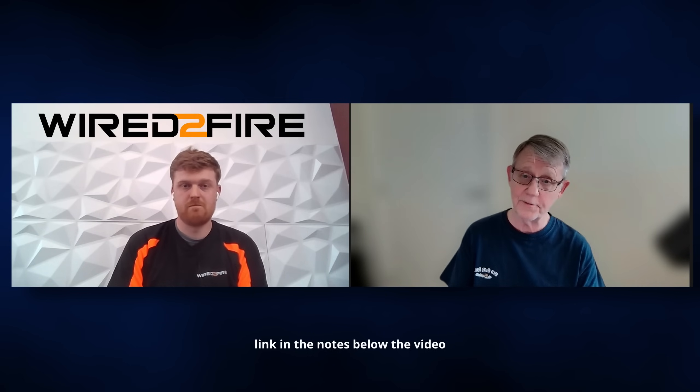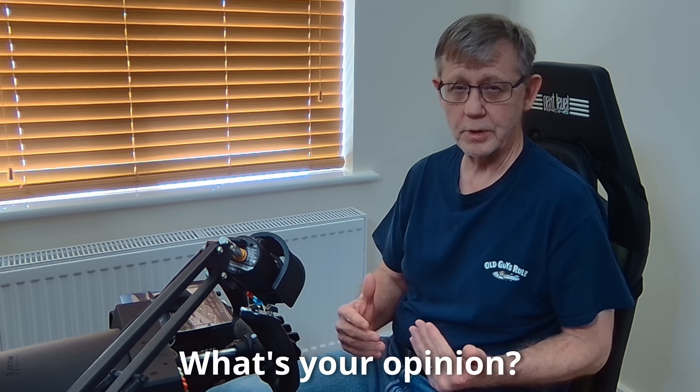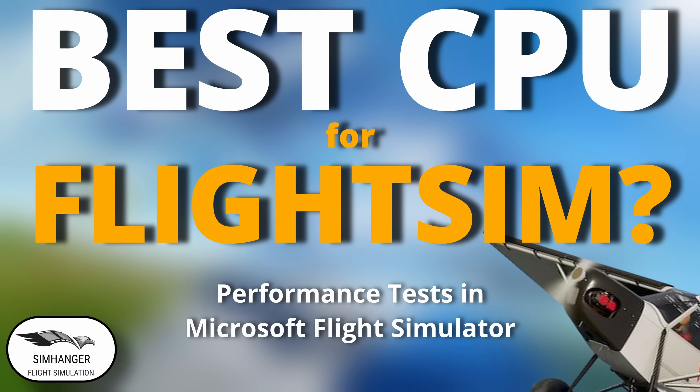Well Dan, thank you very much for joining us. I really appreciate your insights, and thanks to Wired to Fire for allowing you to take the time to be on the channel. As I mentioned at the beginning, I haven't made a final decision yet, although I do find the 7800X3D very attractive in terms of price - saving me something in the region of about £120 or $120 off the 13900K, and probably twice as much off the 7950X3D. And of course as I do a lot of my flying in VR, brute force at the end of the day does count. I hope you found it useful and informative - see you soon!